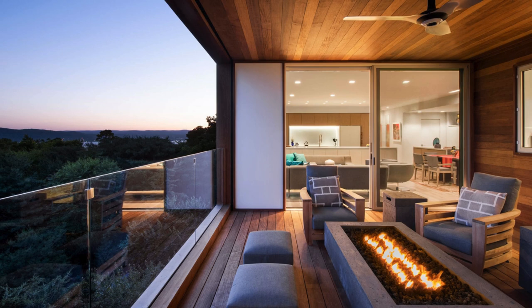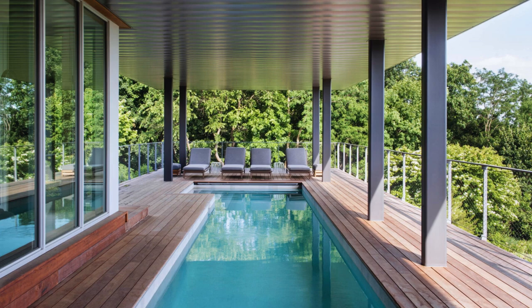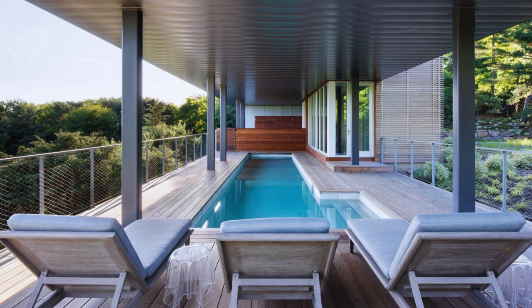A covered central deck, enclosed on three sides, doubles as a seasonal outdoor room, complete with a fire pit and drop-down insect screens. Below, a lengthy lap pool and deck offer shaded areas for both exercise and leisure, with metal panels underneath bouncing light and reflections from the water.